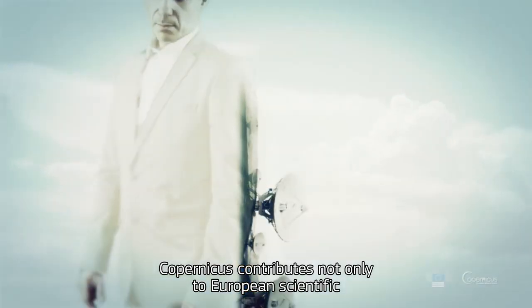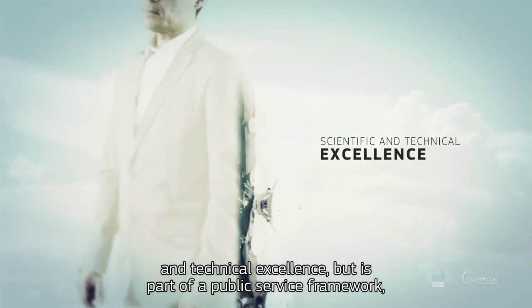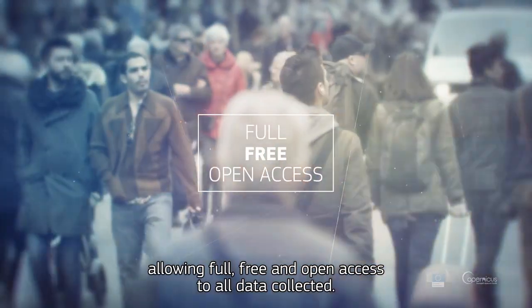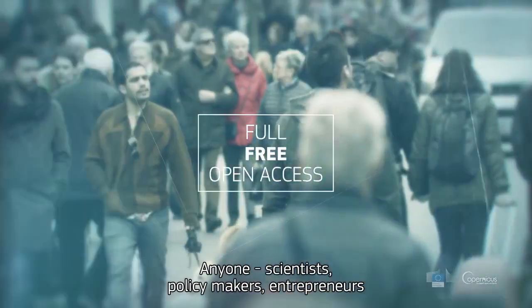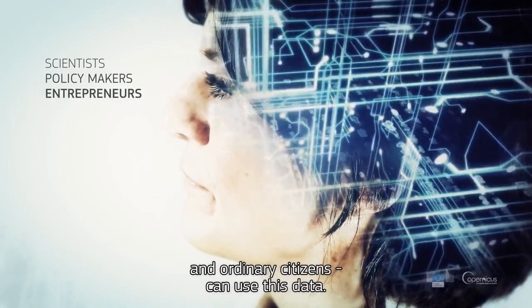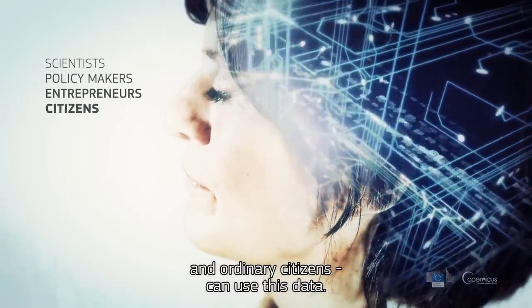Copernicus contributes not only to European scientific and technical excellence, but is part of a public service framework, allowing full, free and open access to all data collected. Anyone – scientists, policy makers, entrepreneurs, and ordinary citizens – can use this data.